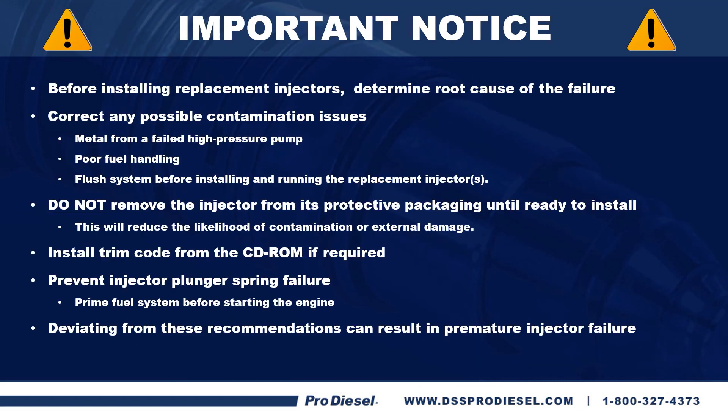Before installing replacement injectors, it is critically important that you determine the root cause of the failure. Correct any possible contamination issues — metal from a failed high-pressure pump, poor fuel handling. Flush the system before installing and running the replacement injectors. Do not remove the injector from its protective package until ready to install — this reduces the likelihood of contamination or external damage. Install trim codes from the CD-ROM if required. Prime the fuel system before starting the engine. Not doing any of these recommendations can and will result in premature injector failure. If you do not find the root cause and do not install your injectors correctly following the guidelines, you will have the same problem because you haven't fixed the last problem.